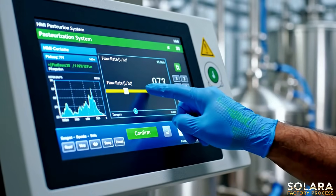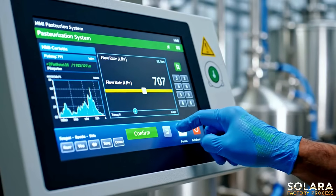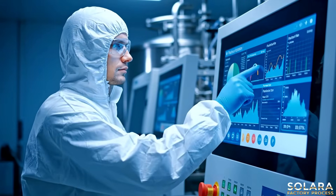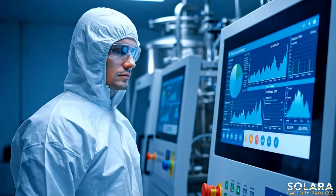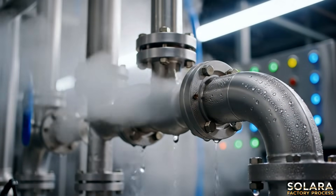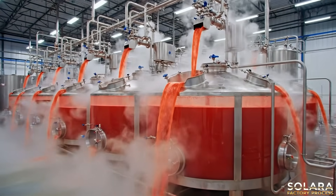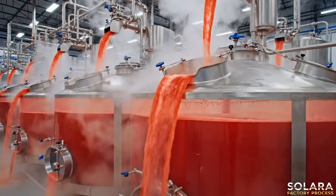Precision adjustments ensure optimum pasteurization, safeguarding the juice's quality and freshness. The perfectly pasteurized watermelon juice emerges, ready for its next step toward bottling.